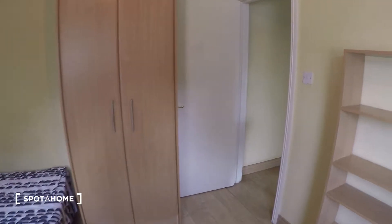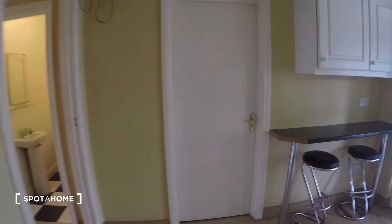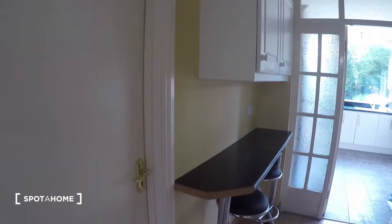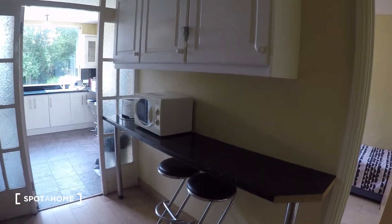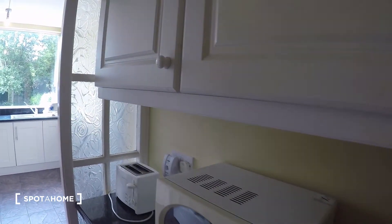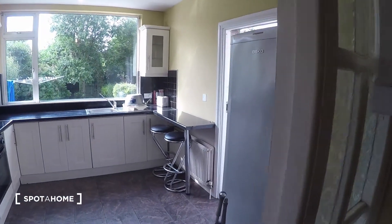That is it for bedroom number two. Right across from it is bedroom number three, which is closed at this moment. Over here you have part of the kitchen — kitchen counters, a microwave, and then the kitchen proper.